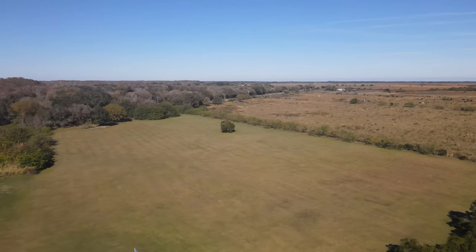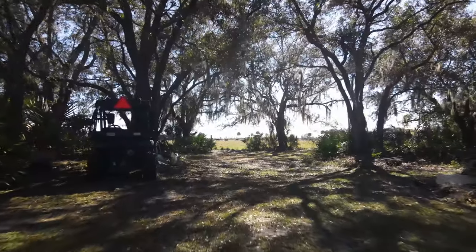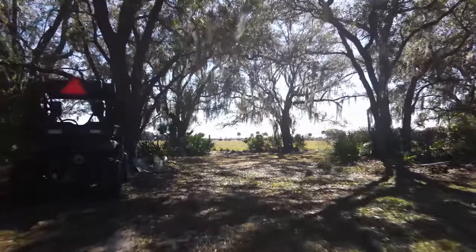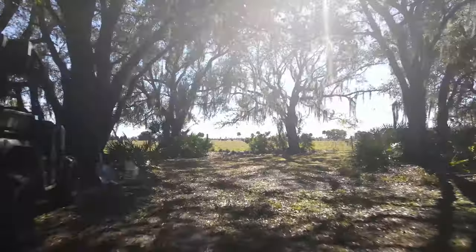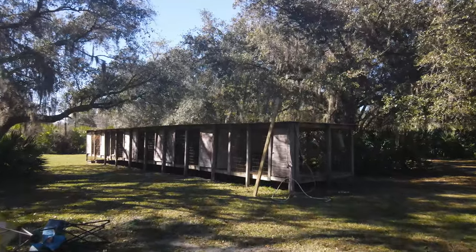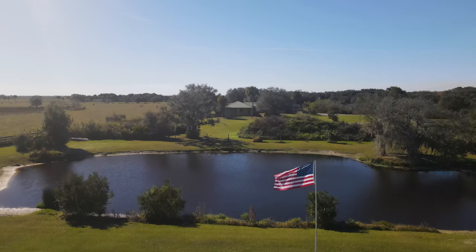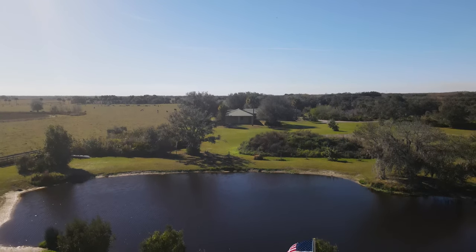The home has its own pasture, beautiful and serene natural walking trails covered by a natural oak hammock, dog kennels, and your own beautiful pond ready to stock with your favorite fish.